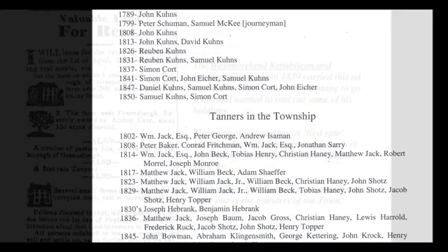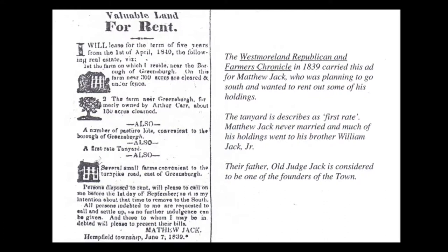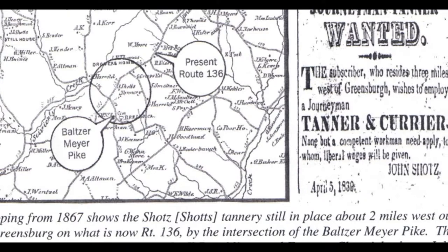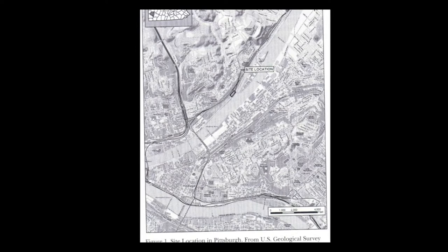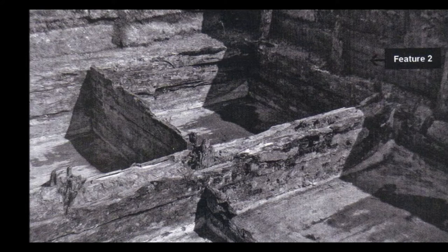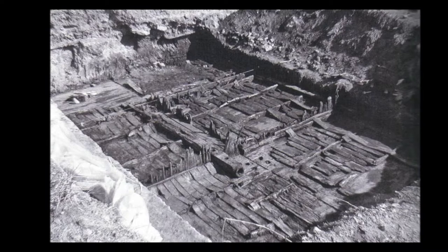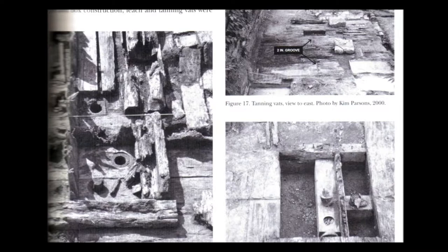The reason for that was the availability of the stuff you needed to make leather — bark from the trees of oak and hemlock. To a lesser degree, sumac was also used, but mostly oak and hemlock. The early production of leather in town started down in Dutchtown, where the early Germans settled — Germans and people affiliated with Germany, like the Swiss.